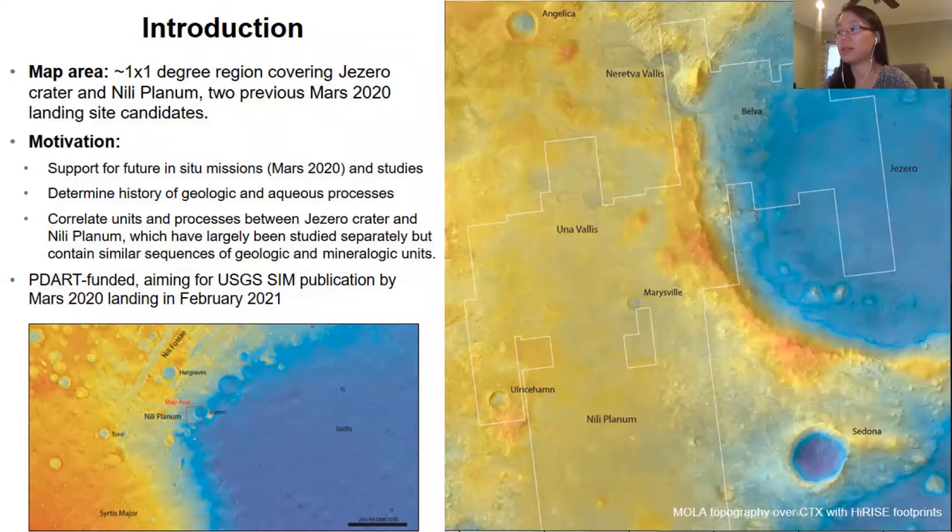Jezero Crater has since been selected as the landing site for the Perseverance rover. The motivation behind this mapping effort is to provide support for future in situ missions like Mars 2020, as well as future orbital studies. We aim to determine the history of geologic and aqueous processes that have affected this region by doing the mapping.